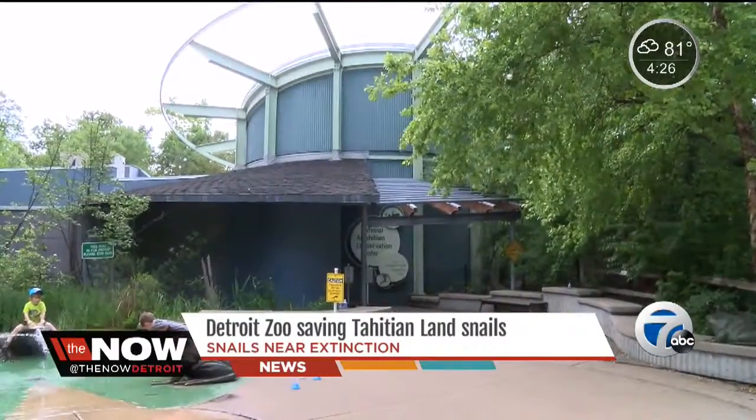At one point, all the partula snails of this species on the planet were here at the Detroit Zoo. But that was nearly 30 years ago.